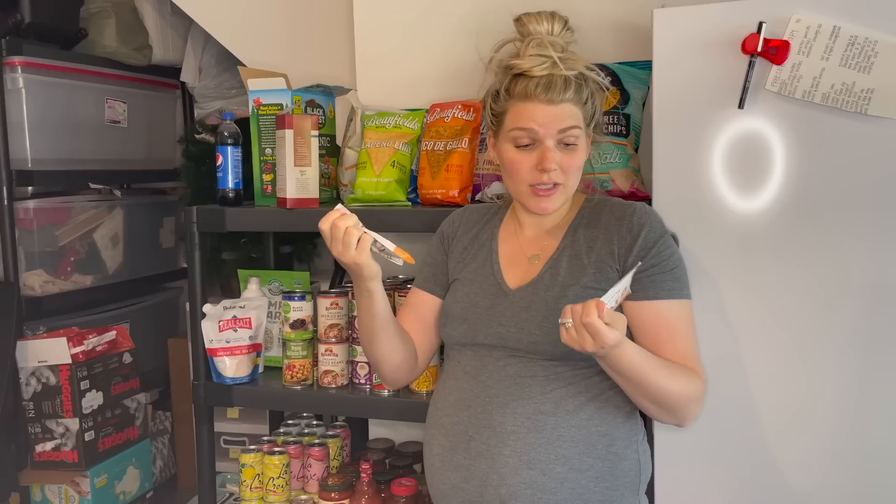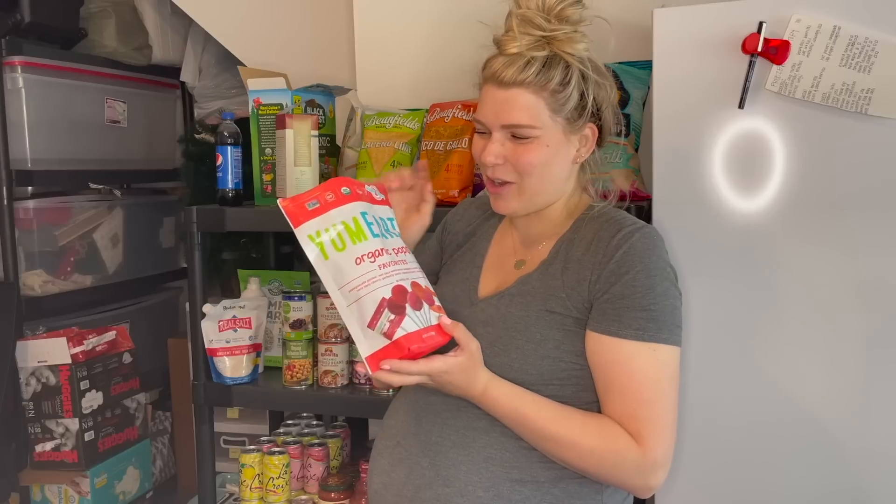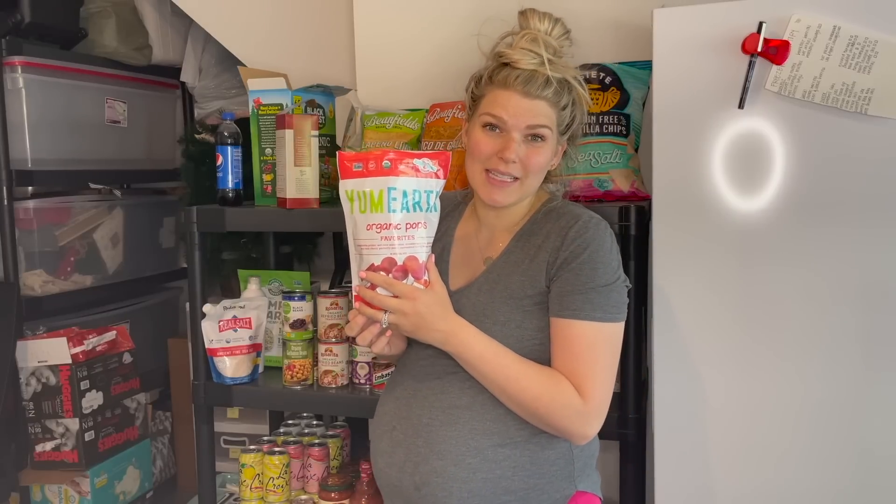I wanted to try the Thrive Market organic taco seasoning mix. We usually use the Trader Joe's one — I love it — but I saw these and thought, let's give it a try. I'll let you know how we like it over on my Instagram. As you can see, somebody has already been in these! These are also by YumEarth — the organic pops, basically lollipops. I love the flavors, Logie Bear loves the flavors, even Derek really likes them, and again no dyes, so I feel really good about him eating these.